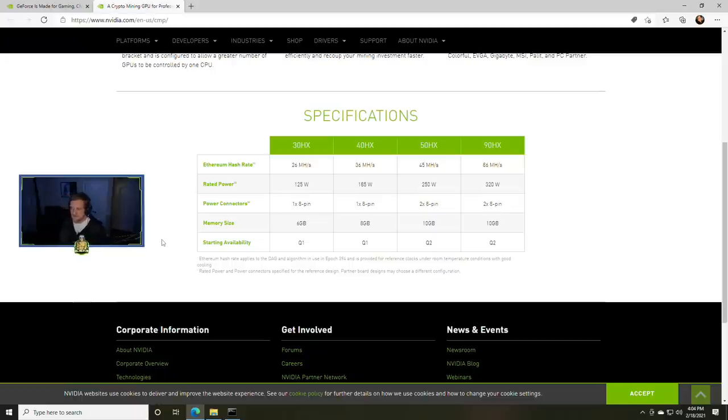Let's talk about which cards these actually are. The 30HX — I have no idea. The 40HX — I really have no idea. The 50HX, maybe a 3060 or 3070, and the 90HX maybe a 3080 or 3090, most likely a 3080 I'd assume. I think all of these GPUs are going to lack the RTX module and the NVENC chip, which is used for encoding in various formats.